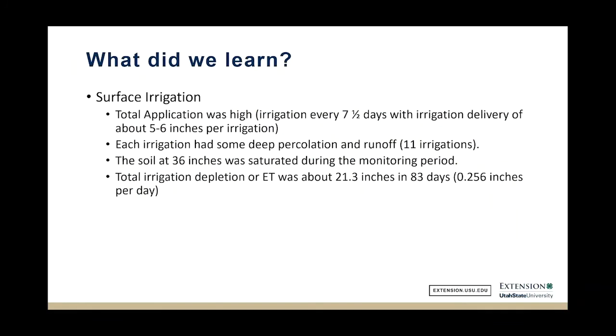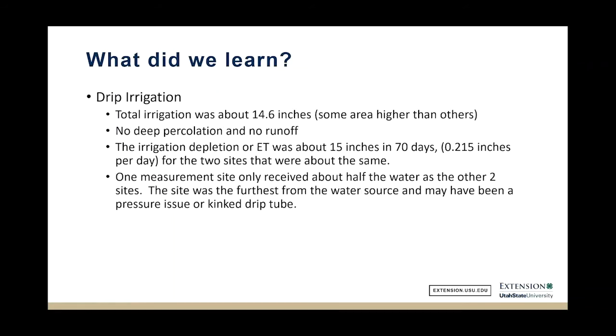Here's what we learned: with surface irrigation we applied over 60 inches of water, but ET was about 21.3 inches over 83 days — roughly a quarter inch per day. With drip irrigation, ET was just slightly over 0.2 inches per day, and drip-irrigated onions are harvested about a month earlier. Yields were slightly lighter on the drip side, but we had different plant dates, different varieties, and different plant populations — we corrected for that this year. Both crops yielded very well, on the order of 100,000 pounds per acre.